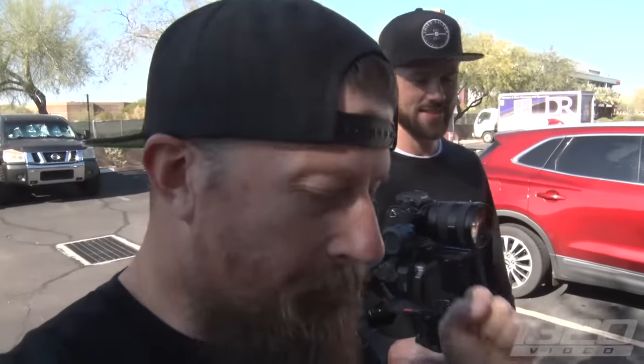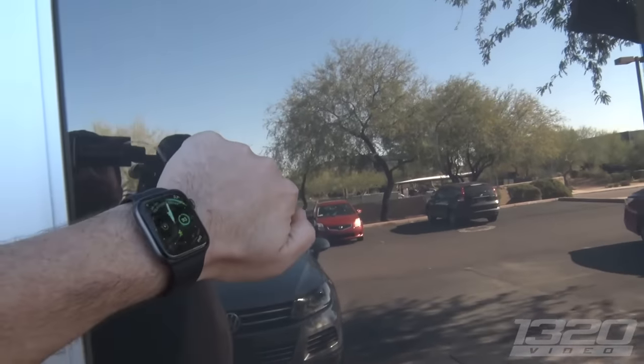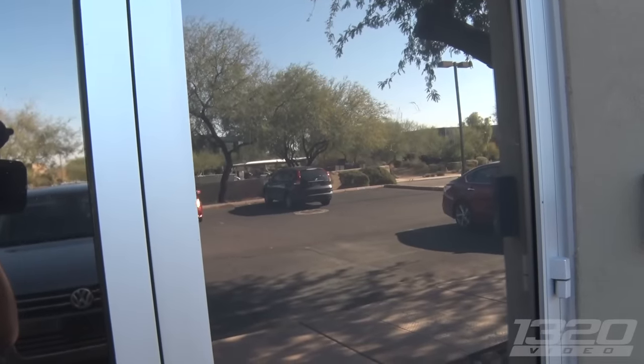What is up 1320 fans, welcome back to another episode of 1320 Garages. Today we are in Phoenix, Arizona checking out a collection that takes a lot more work than normal to keep clean. Let's go check it out right now. What's up guys, I'm Jordan, welcome to my garage.